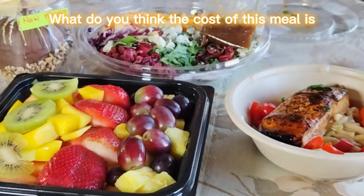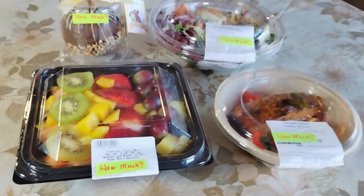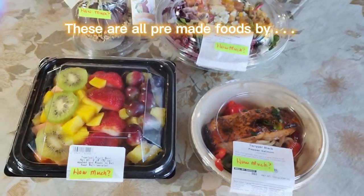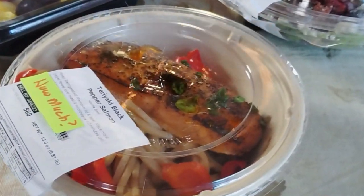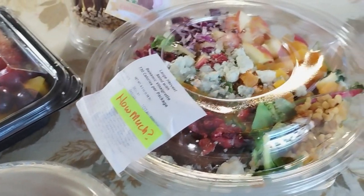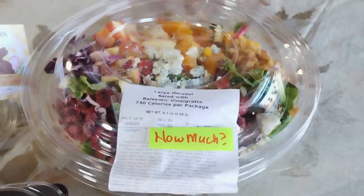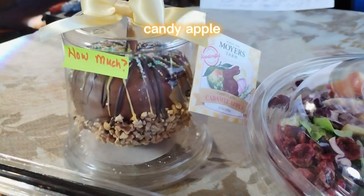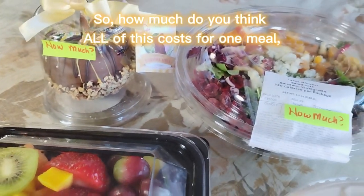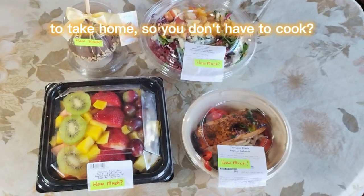What do you think the cost of this meal is all together from Wegmans? Let's play a little game of how much this costs. These are all pre-made foods by Wegmans. We've got a little salmon here, an awesome large harvest salad, and an awesome chocolate-coated caramel candy apple. So how much do you think all of this costs for one meal to take home so you don't have to cook?